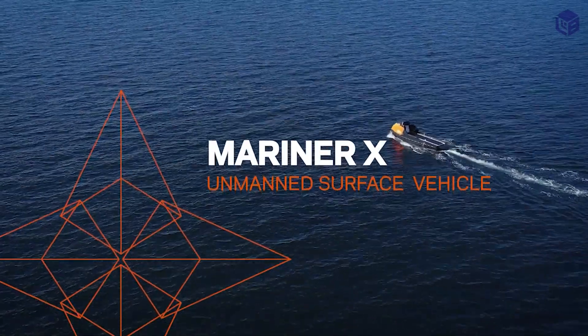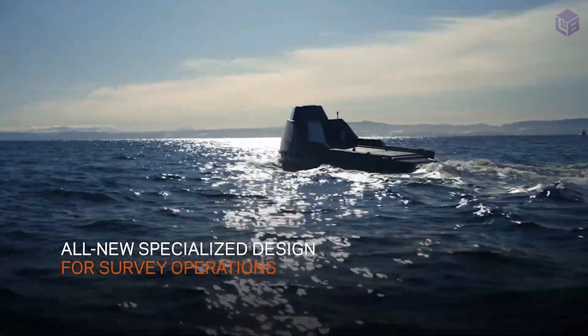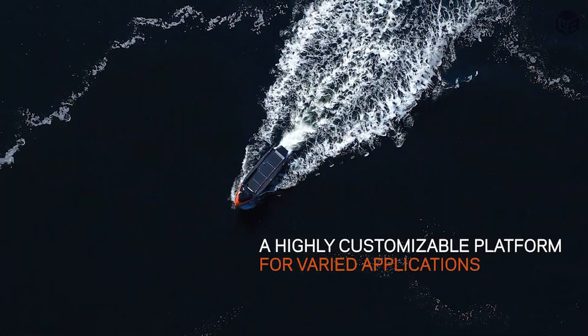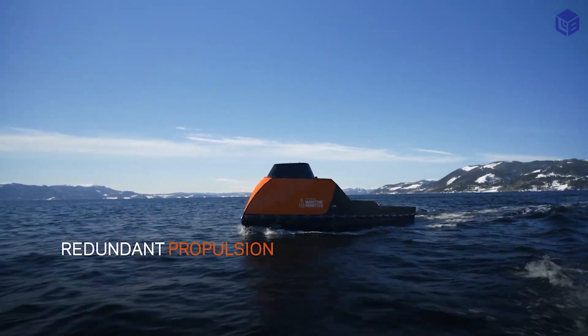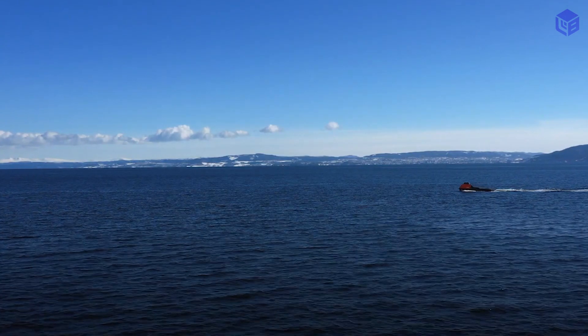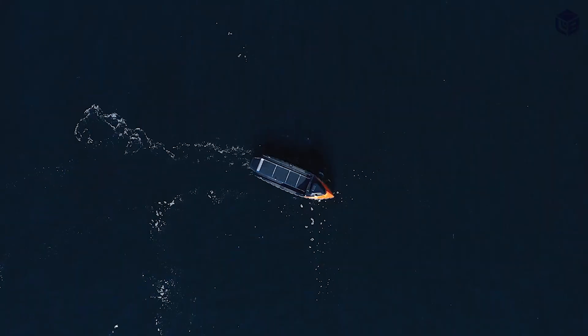Number 7: Mariner X USV. The Mariner X is a self-driving land vehicle — an unmanned vehicle that can be used both offshore and on the coast. It can be launched from a Ford Transit offshore or vessel-based. The Mariner X USV is made of polyethylene; it is very stable, can't sink, and requires almost no maintenance.